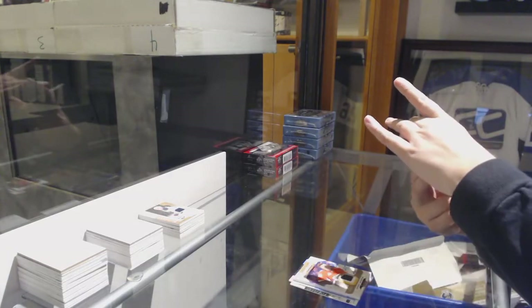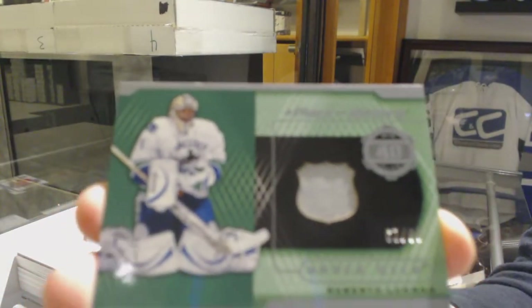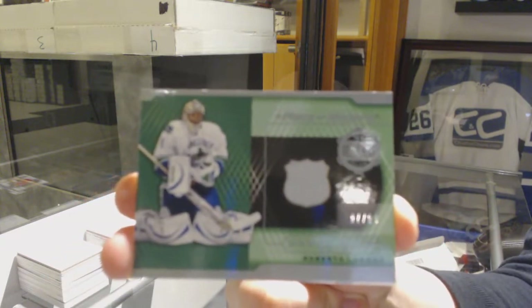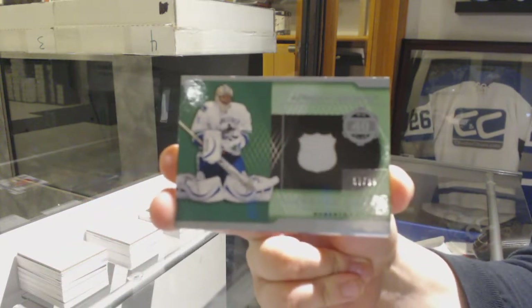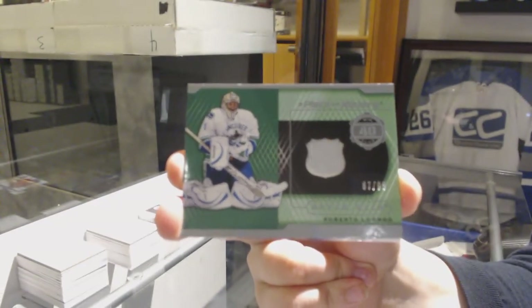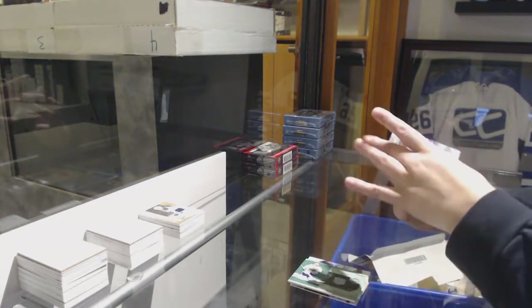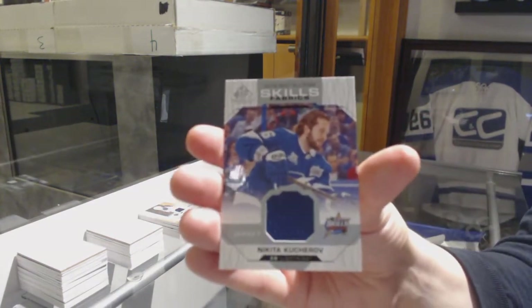A piece of history jersey number to 99 for the Vancouver Canucks, Roberto Luongo. And an all-star skills fabric jersey of Kucherov for the Lightning.